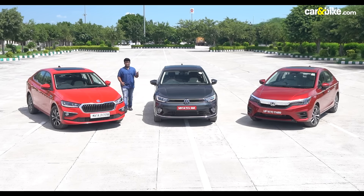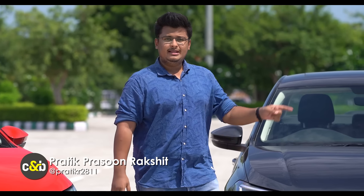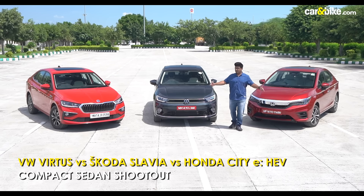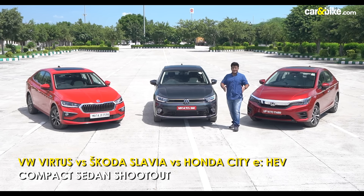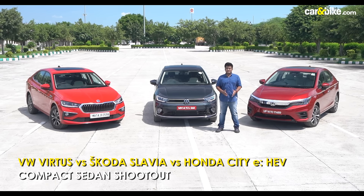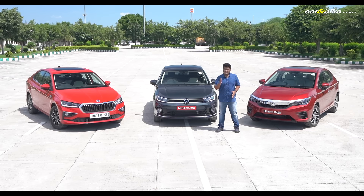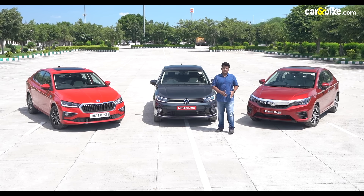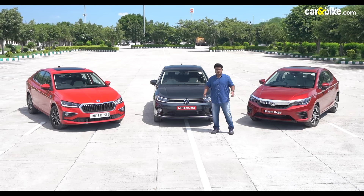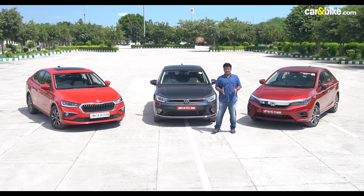The Volkswagen Virtus and the Skoda Slavia add a breath of fresh air in the compact sedan segment that has been dominated by the Honda City for more than two decades now. All three cars look stylish, are practical and come loaded to the brim with features. But the million dollar question is, should you buy either one of these when SUVs are the flavour of town? My name is Pratik Rakshad and today I am going to help you decide which one of these should be your next addition to the garage.